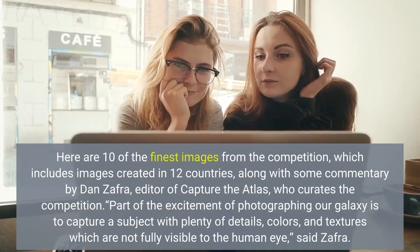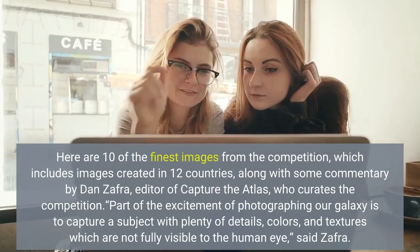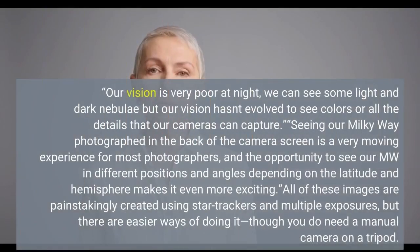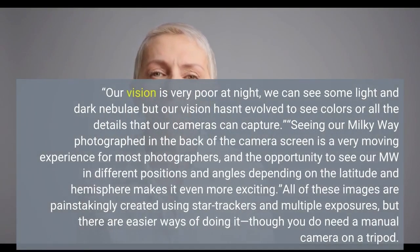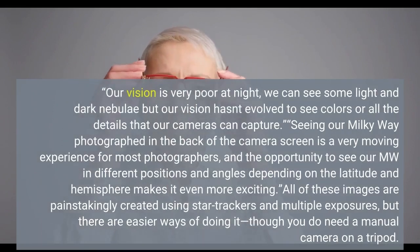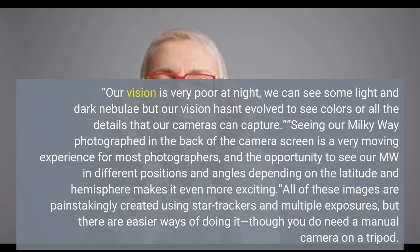Part of the excitement of photographing our galaxy is to capture a subject with plenty of detail. Our vision is very poor at night — we can see some light and dark nebulae, but our vision hasn't evolved to see colors or all the details that our cameras can capture. Seeing our Milky Way photographed on the back of the camera screen is a very moving experience for most photographers.